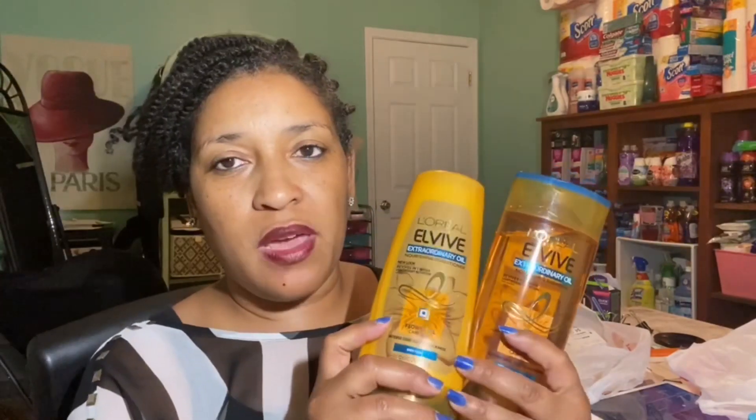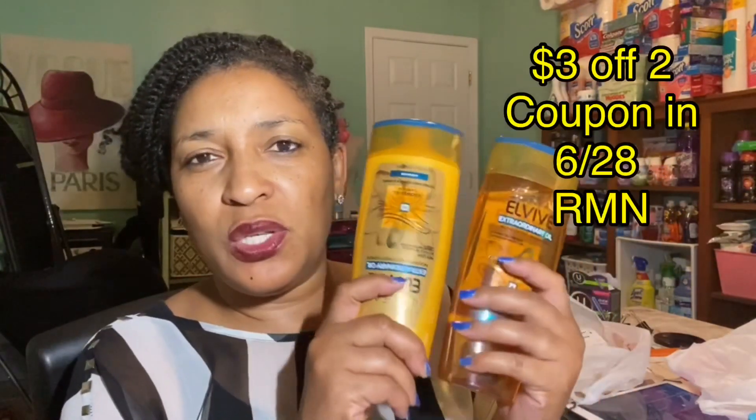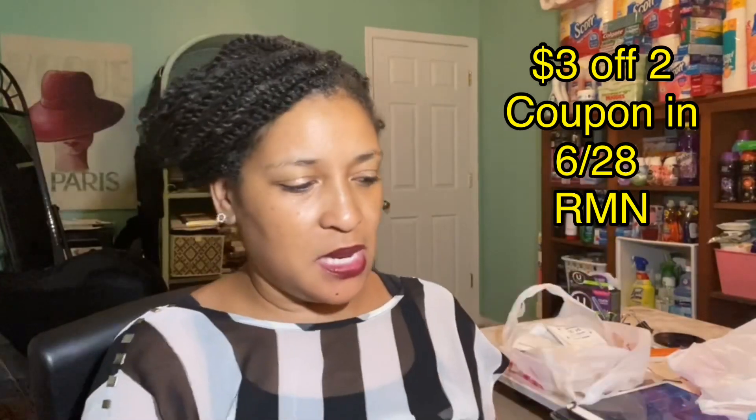I had a $4 off of $18 CRT, so I decided to do the L'Oreal hair care products. This week at CVS they are buy two and get a $4 extra buck. In my store they were priced $4.99 each. I had a $3 off of two insert coupon, which was great to combine with this deal. So it was $9.98 for the two, $3 off made it $6.98, and then I'd be getting back the $4 extra buck.